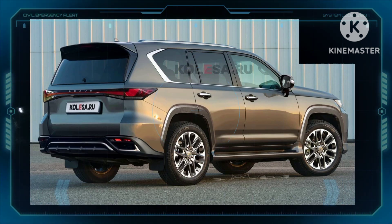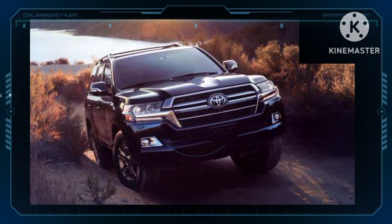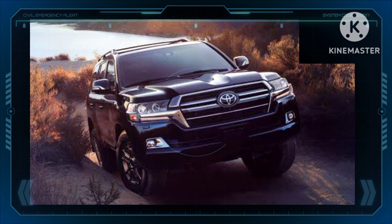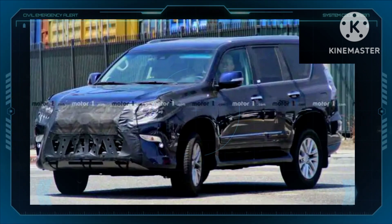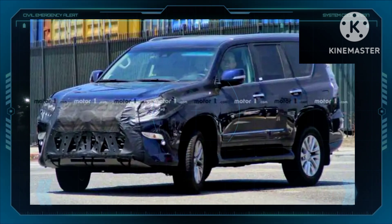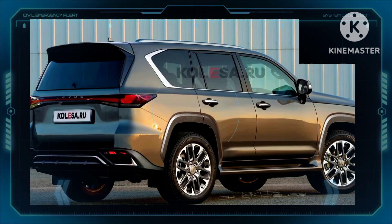Unfortunately, Lexus hasn't revealed much about the new GX, leaving us only with early rumors and speculation about the SUV. However, it seems inevitable that the vehicle will ride on the GA-F body-on-frame platform shared with the latest Toyota Land Cruiser. According to a report from August 2021, the GX will receive a family of electrified engines, making the luxury family hauler even more efficient and refined.